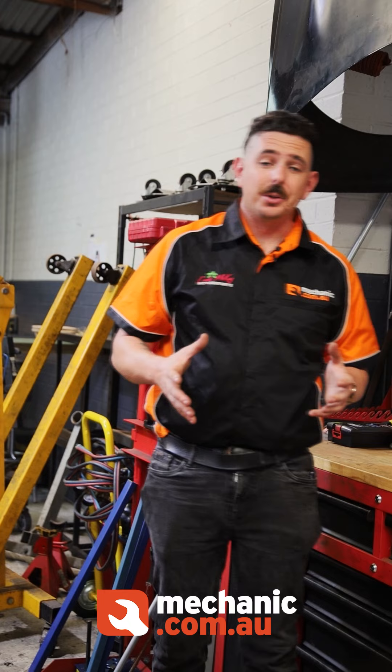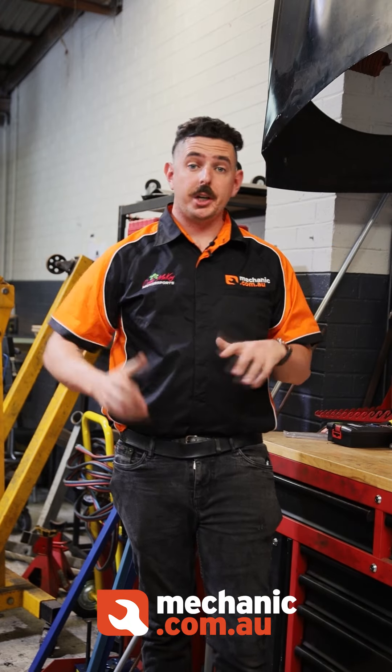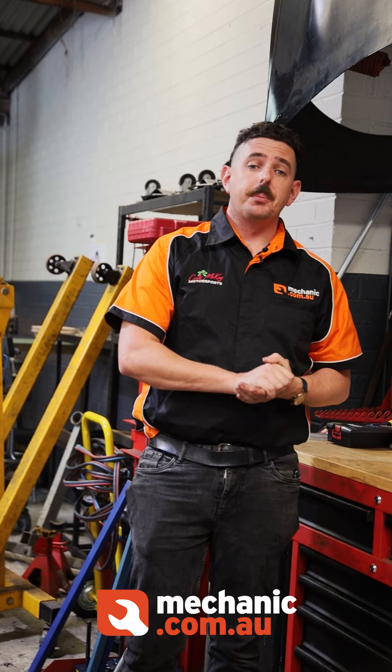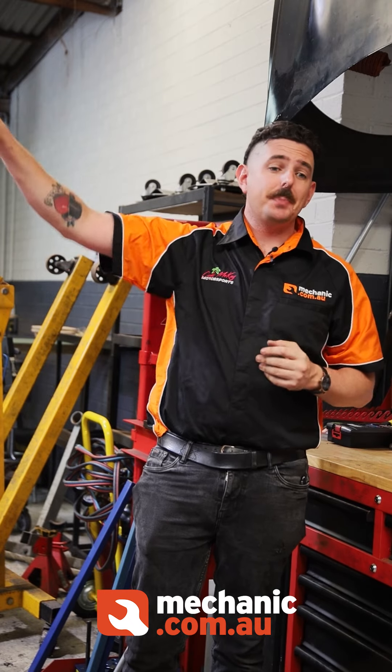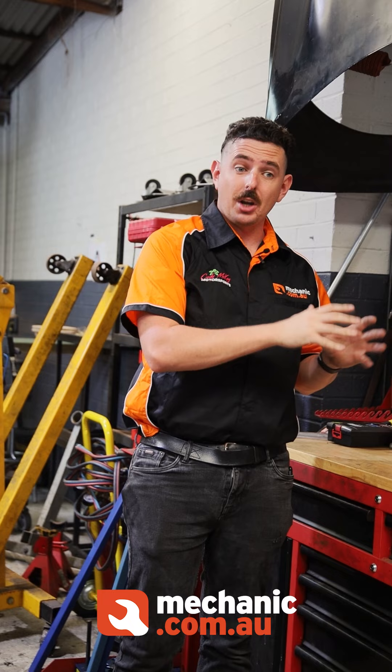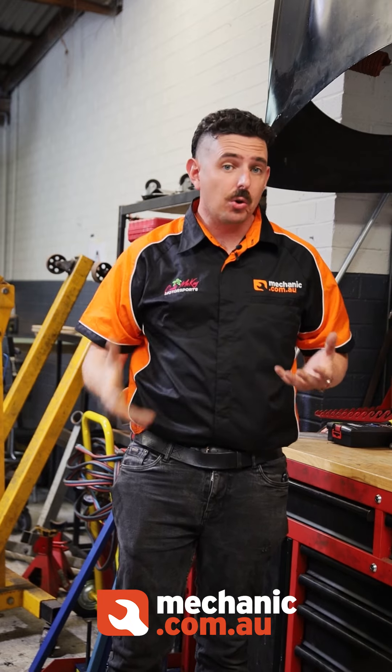When it comes to buying tools as an apprentice, it can be very daunting and confusing. I've seen apprentices go out and buy the most expensive toolboxes in the world and never really need them, and I've also seen apprentices buy something that's just not good enough for the job.